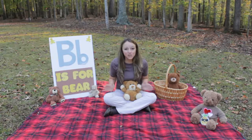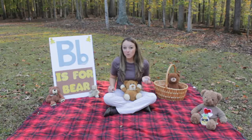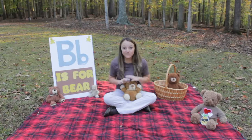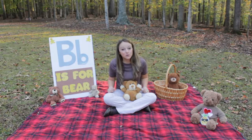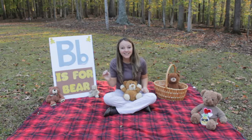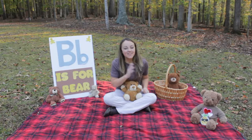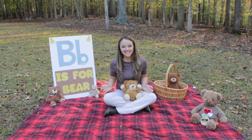We're gonna have so much fun today on our picnic. Our teddy bears want to go play hide-and-seek, so I need your help going on a bear hunt to find all of them, and then we're going to sort them by sizes - small, medium, and large. And then, of course, you can't have a picnic without some yummy food. Let's have fun on our picnic today.